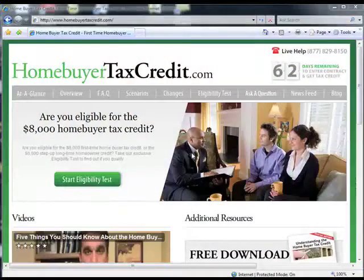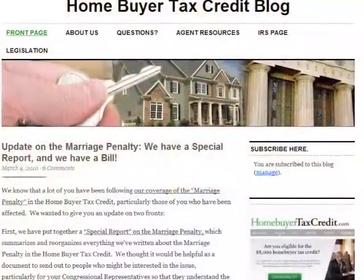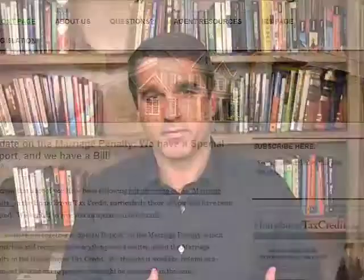Hi, I'm Joseph Rand with HomebuyerTaxCredit.com, your leading resource for information about the Homebuyer Tax Credit. We have a blog at HomebuyerTaxCredit.com where we get a lot of questions from people that visit the site, and a lot of them have to do with the income limitations that are in place for the Homebuyer Tax Credit.